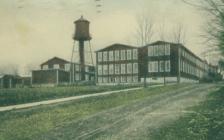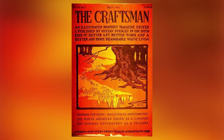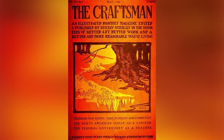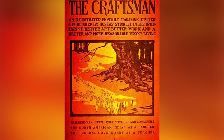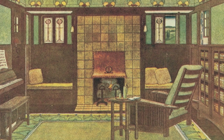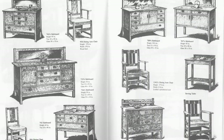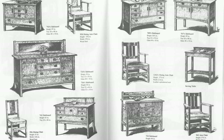In 1900, Leopold and John George Stickley purchased a furniture factory in Fayetteville, New York. Like their older brother Gustav, they helped popularize the ideas and philosophies of the arts and crafts movement in this country. The Stickleys believed in clean lines and the inherent beauty of natural wood. Simple construction and honest design were at the heart of their craft.